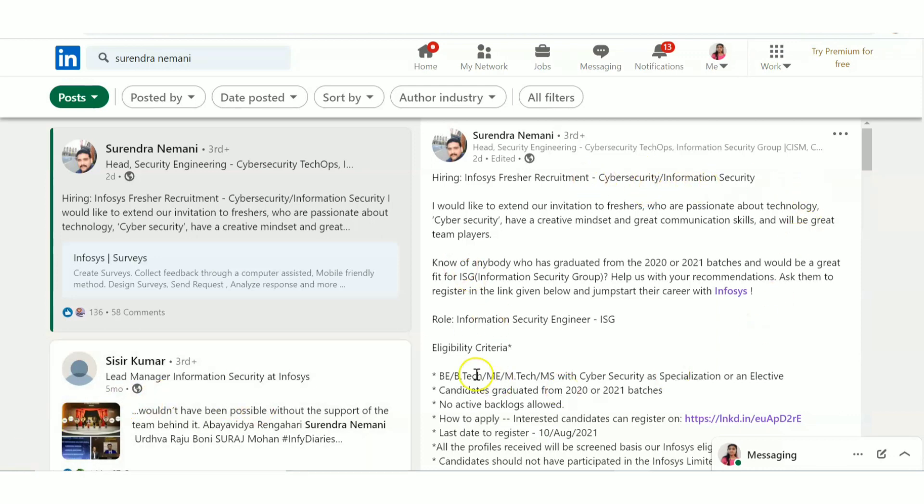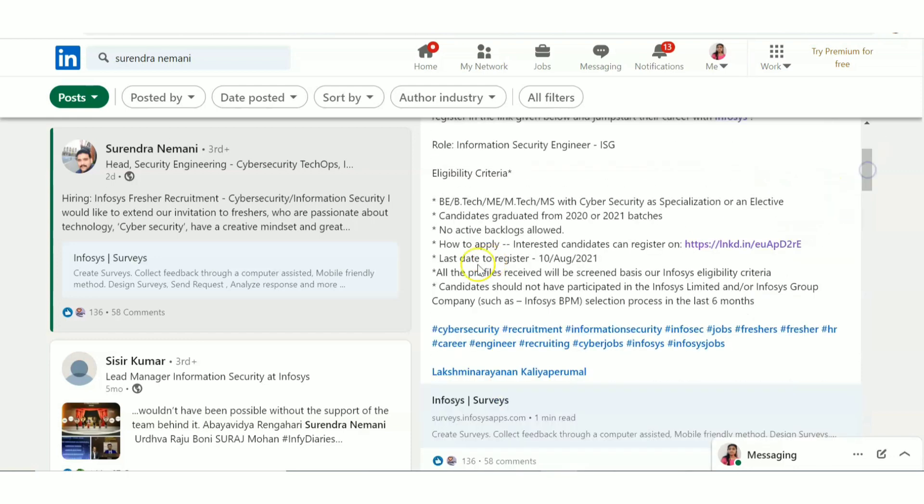They are hiring for cyber security or information security. The eligibility criteria ask for B.Tech, M.Tech, or MS with cyber security as a specialization or as an elective. If you are from the M.Tech category, you should have studied cyber security as a specialization or elective. All B.Tech branches — electrical, electronics, computer science, IT, and all other B.Tech branches — are eligible to apply. Candidates should be graduating in 2021 or should have graduated in 2020. There should be no active backlogs.